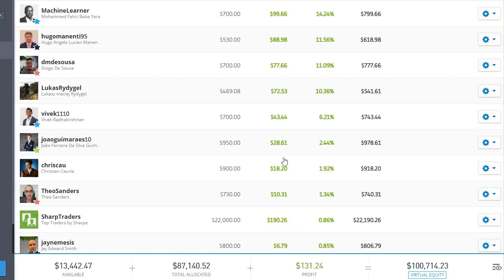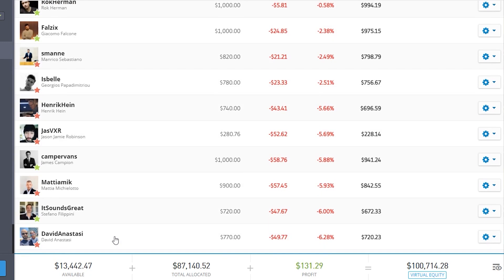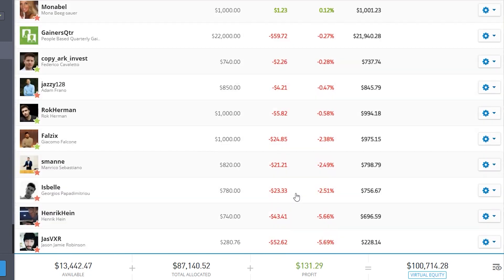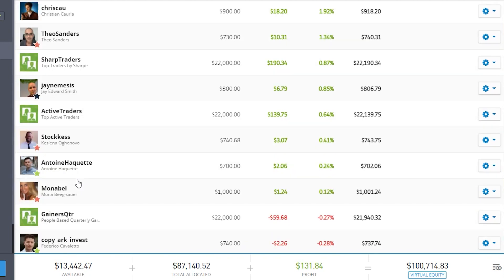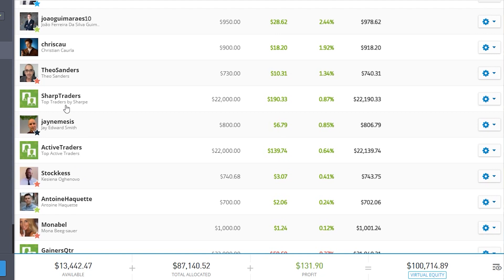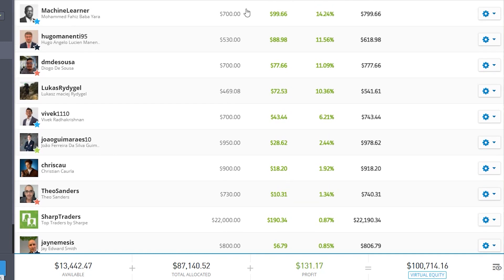So let's have a look at how it's been for the last six months. We've got all our people here — quite a few in the red. Here we've got our first, second, and third copy portfolio. Two of them are actually in the green, and some of our people have some nice high greens as well.